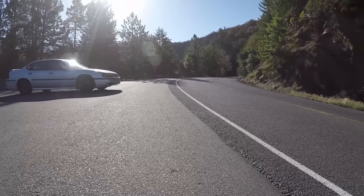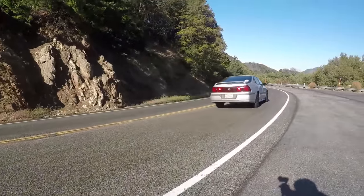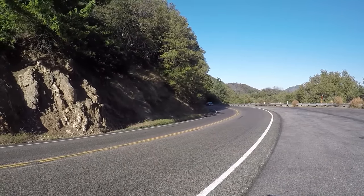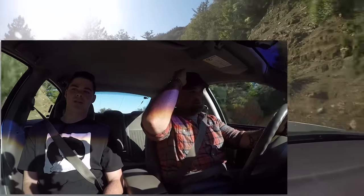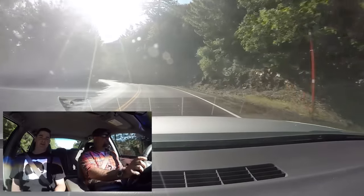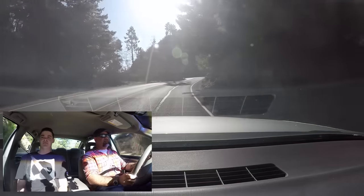All right, let's see what she do. I actually got this at — it came into our possession around 45,000 miles. So I put on a good amount — 40,000 miles or so, 37,000 miles.